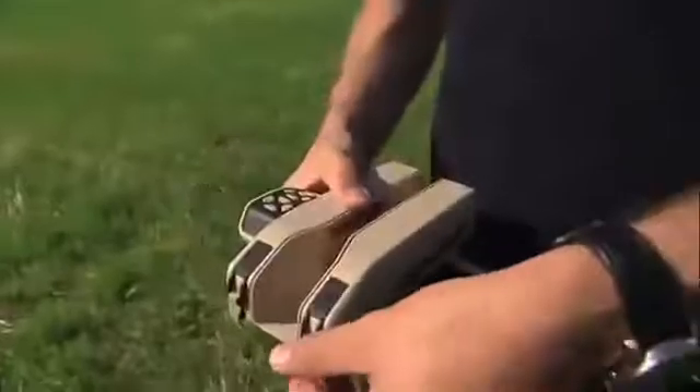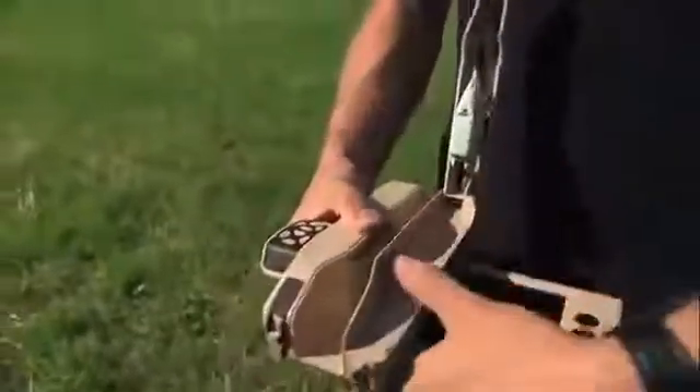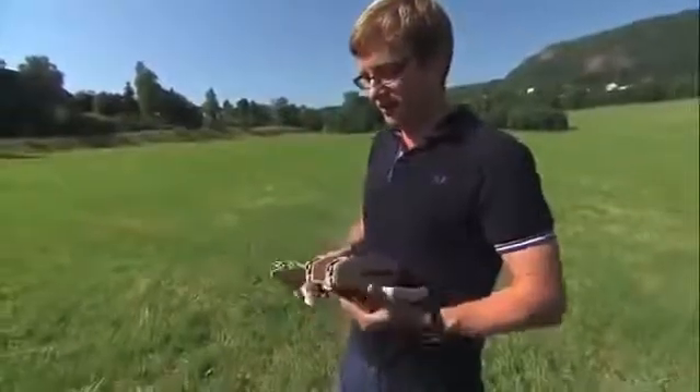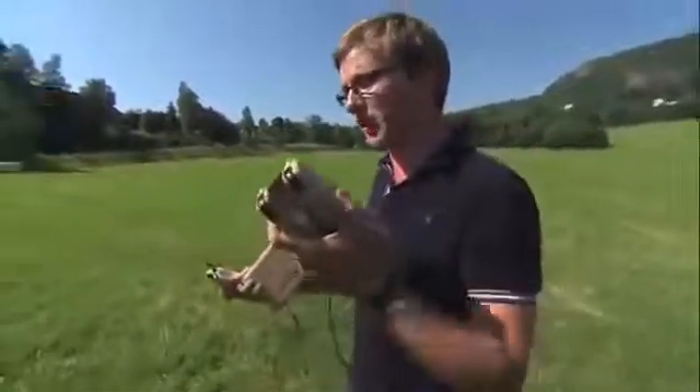Each one weighs only 16 grams — that's the same as three sheets of paper. Within the base station, we have not one but two self-contained helicopters which are ready to fly out of the box. Once we're ready to fly and we have the helicopter out, I can hold this here and put the pocket-sized base station in my back pocket.